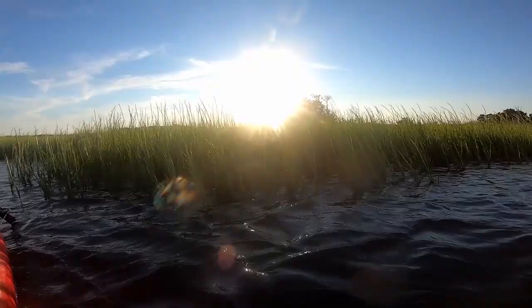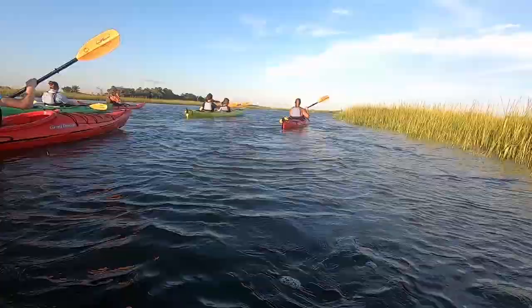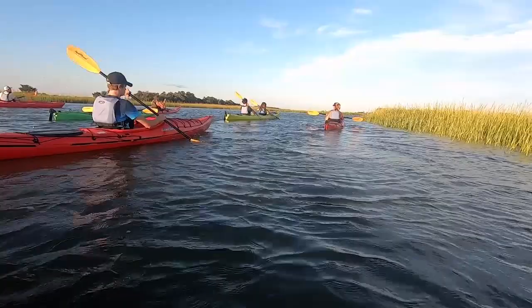You got to see the marsh grass and the beautiful low country of South Carolina.